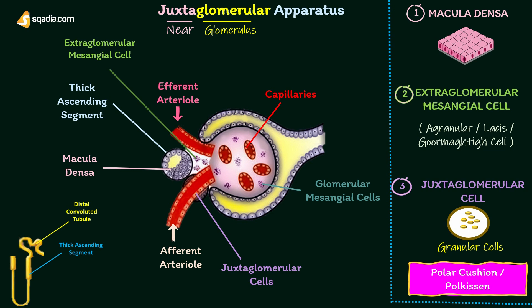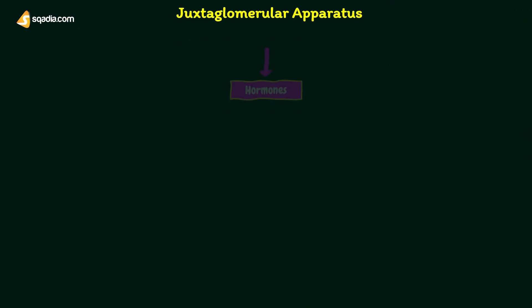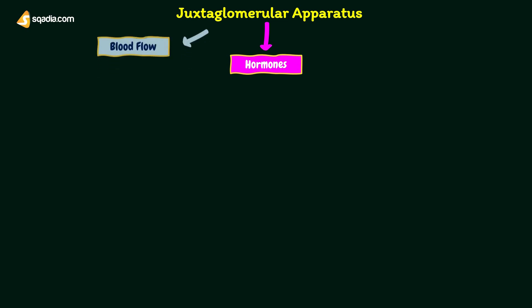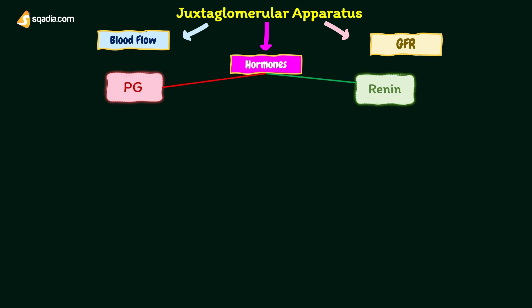The primary function of the juxtaglomerular apparatus is the secretion of hormones. It also regulates the glomerular blood flow and glomerular filtration rate. The juxtaglomerular apparatus secretes two hormones: renin and prostaglandin.